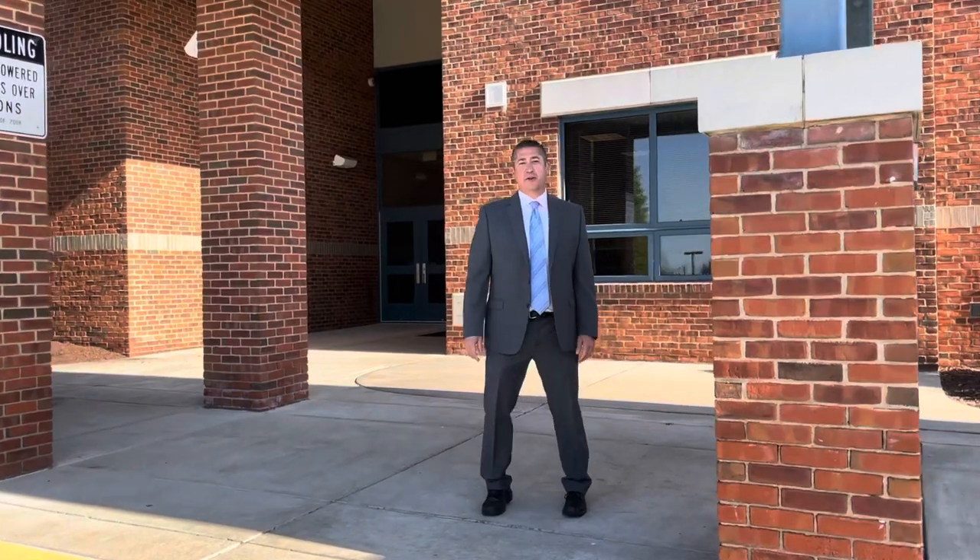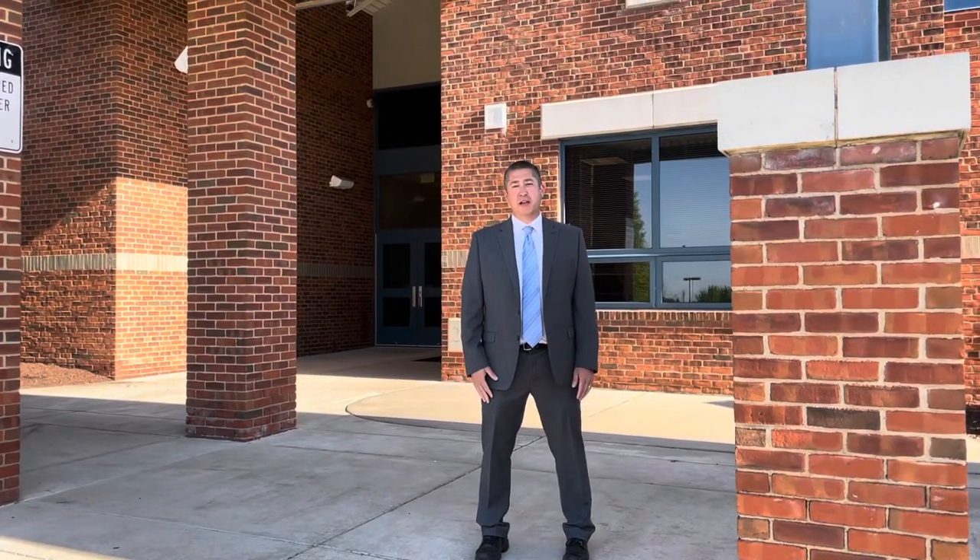Hi, Norman fourth graders. I'm Mr. O'Neill, principal at Hillcrest Intermediate School. I'm excited for you to join us here next year. We're going to take a quick tour of the building so you know what to expect when you come here next year.